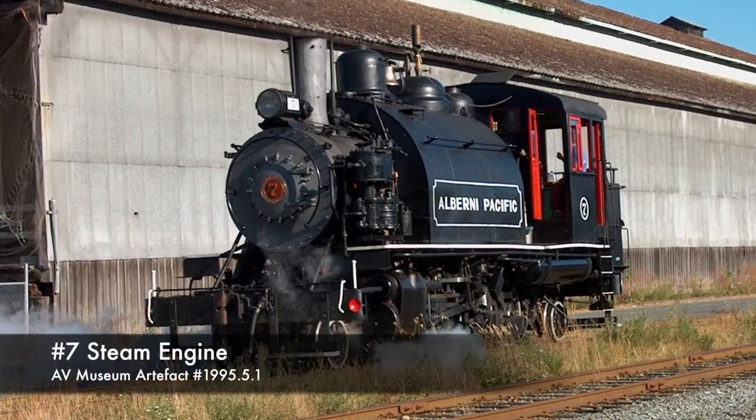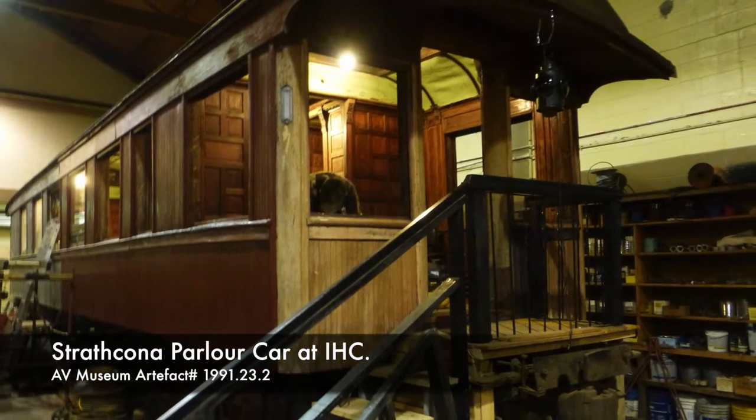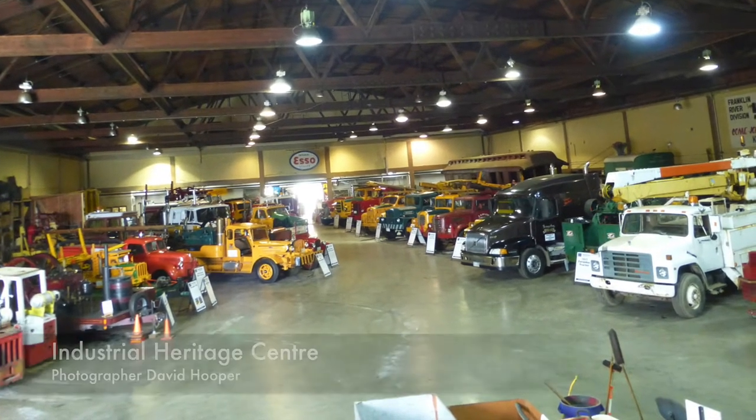For example, the two-spot and the number seven are usually stored at the roundhouse. Other large museum artifacts, like logging trucks or the Strathcona parlor car, are stored at the Industrial Heritage Center, alongside pieces that belong to the Industrial Heritage Society.